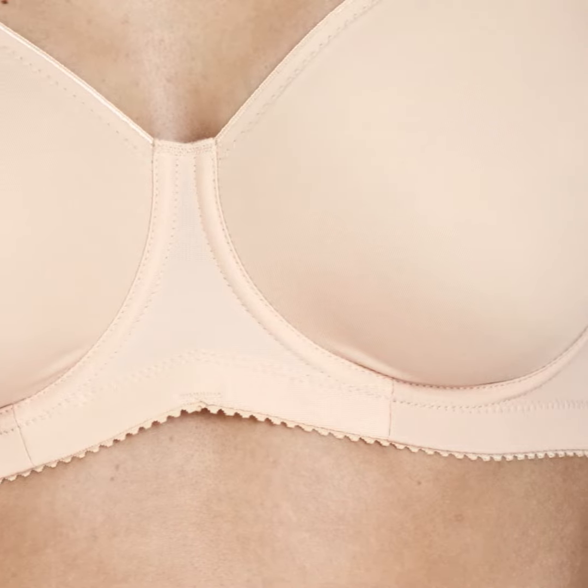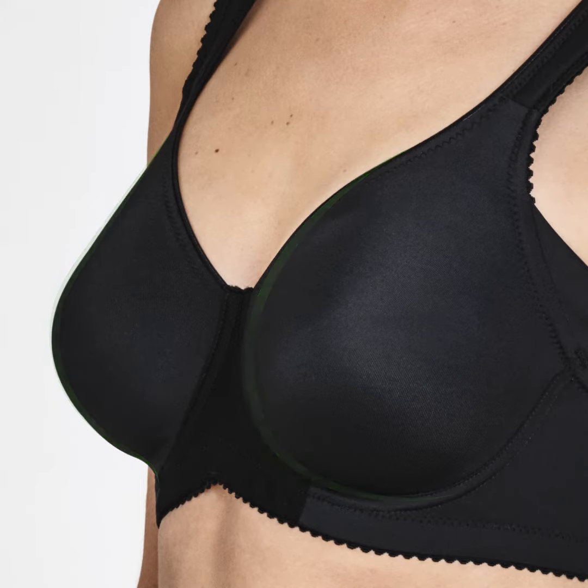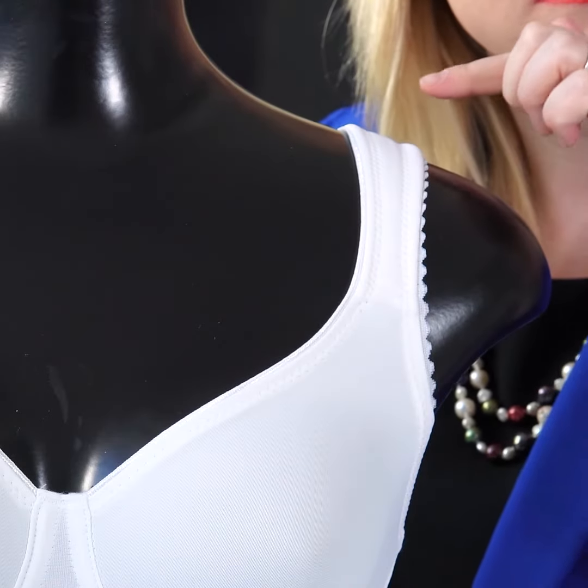It also has a minimizing effect, so if you wear a shirt and you get this pull effect, then this minimizing effect can really change that and make it look really nice. It has wide padded shoulder straps.